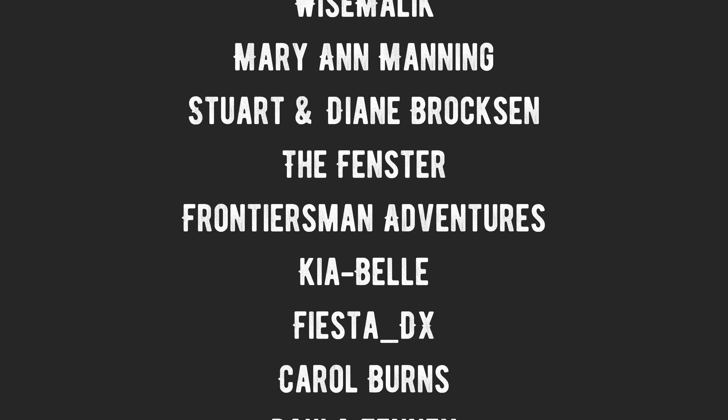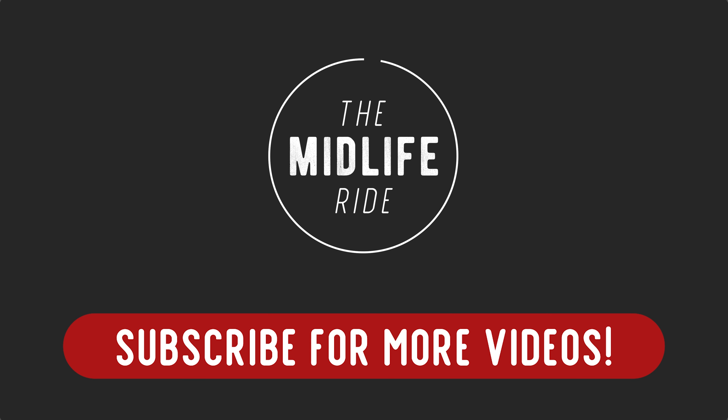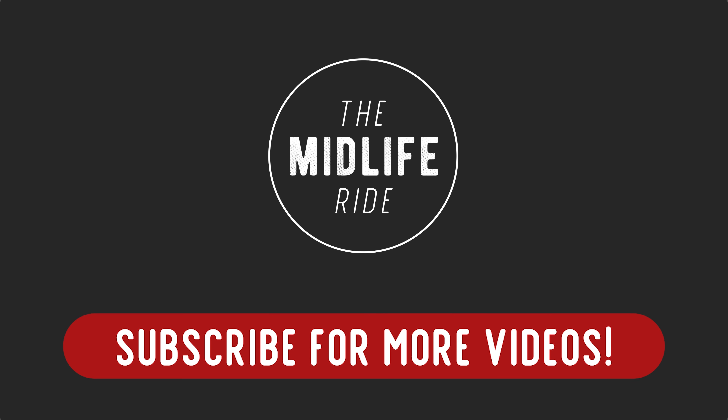If you like this video, give it a thumbs up. Be sure to subscribe if you haven't already. Hit the little bell icon so that you get notified every time we release a new video. And we will see you on the next episode of The Midlife Ride.